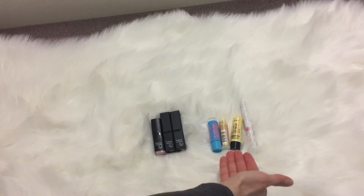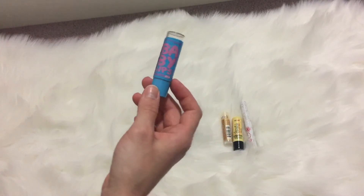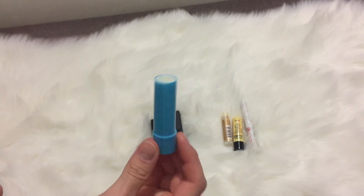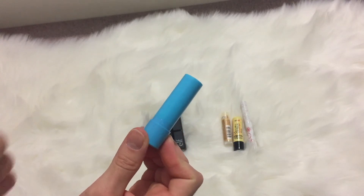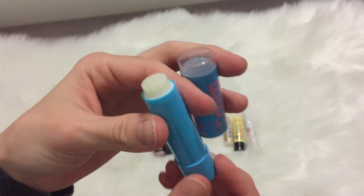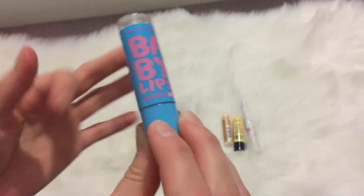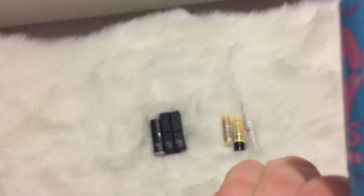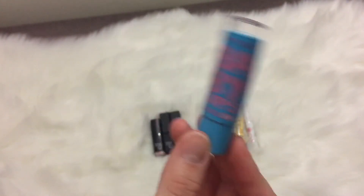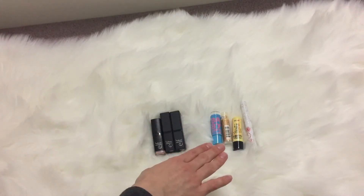I have severely dry lips so I need a lot of lip balms. I've got the Baby Lips in the Quenched version and as you can see it's pretty used up. I didn't finish it because I dropped it at work and the packaging got all gross, so there was no way I was using it again. I got a lot of use out of it and it was close to being done anyway.